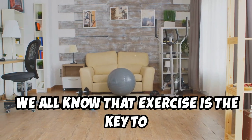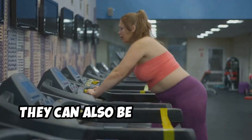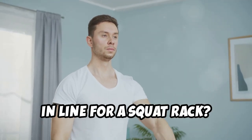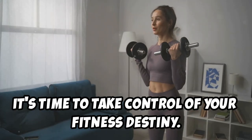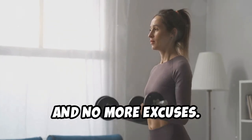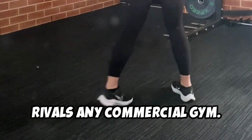We all know that exercise is the key to a healthier, stronger, and more energetic life, but let's face it — gym memberships can be expensive and inconvenient. Who wants to fight traffic just to wait in line for a squat rack? There's a better way. You can build an awesome home gym without breaking the bank. It's time to take control of your fitness destiny: no more monthly fees, no more crowds, and no more excuses.